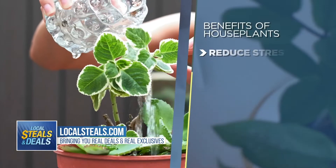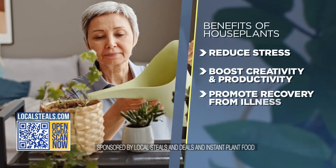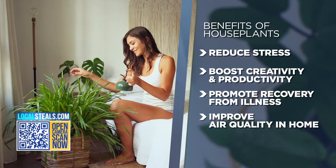Who has a green thumb out there? I know I don't, but I do know that houseplants have tons of benefits. Some studies even show that indoor houseplants help reduce stress levels, boost creativity, productivity, promote recovery from illnesses, and even improve air quality in your home.